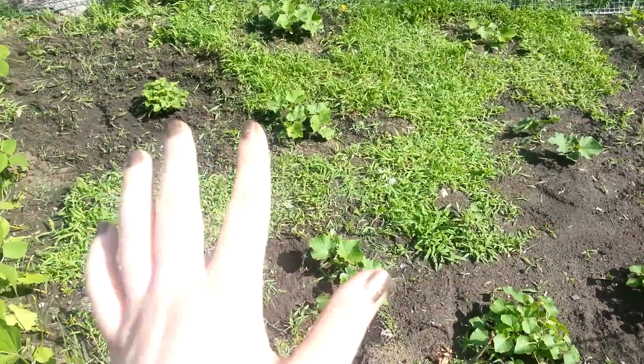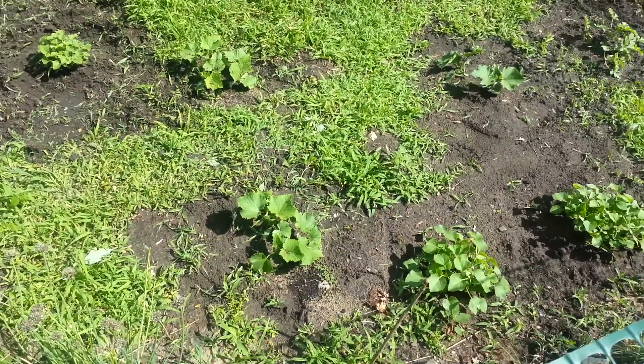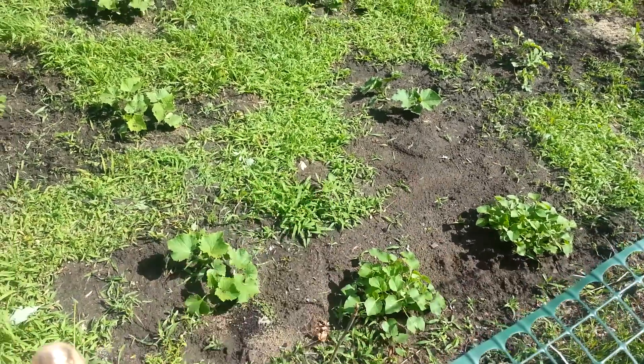I know I planted cucumbers but I didn't remember where. There's probably one of those mystery plants that has the cucumbers, and I know some is the watermelon. So we'll see.